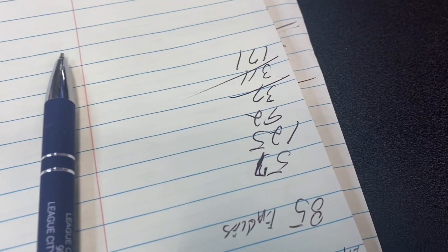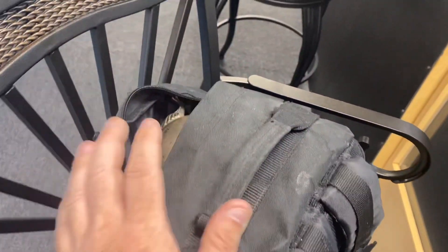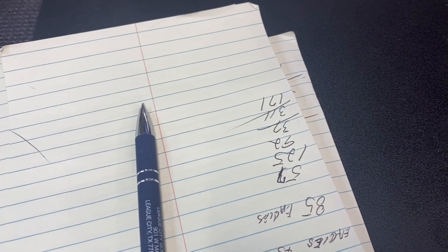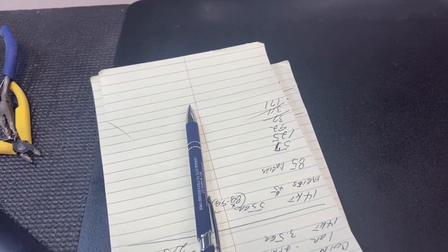So after all is said and done, turning $20 into $171. There were a few pieces they were on the fence about, but $171 out of $20 — not a bad flip. So keep your eyes out for silver scrap, guys.